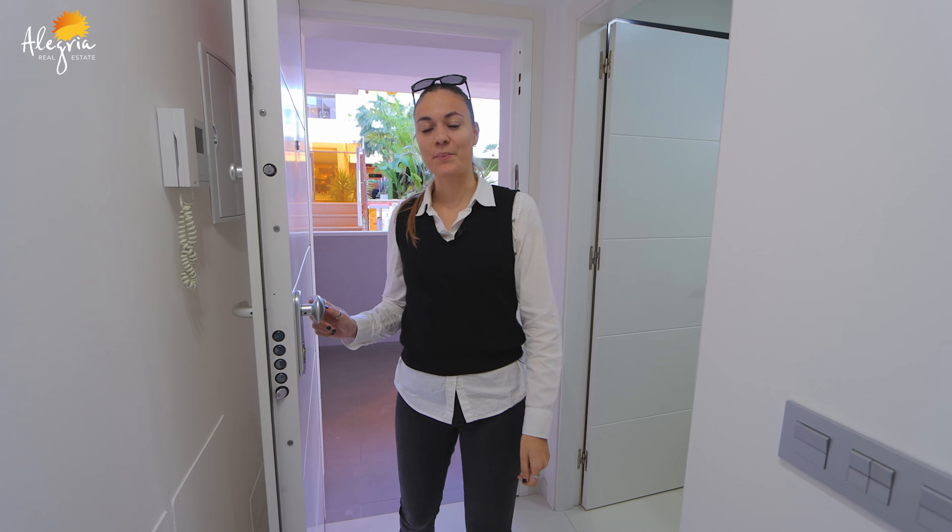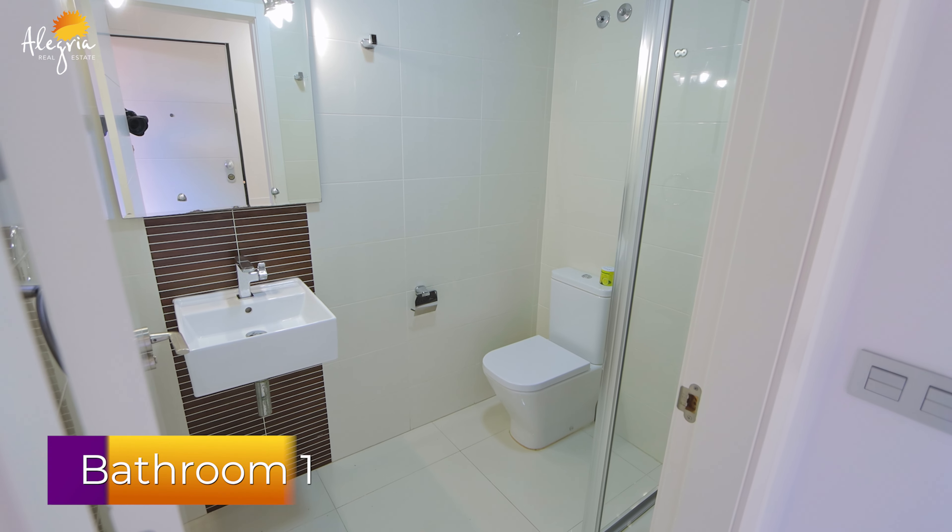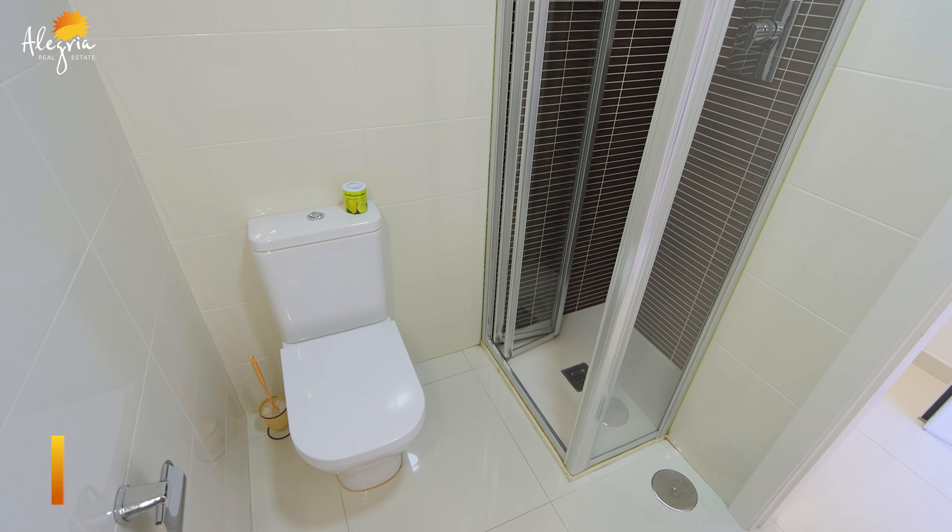Now we are inside the apartment. On my left you will see a nice bathroom with a sink, toilet, and shower. Let's go see the rest.